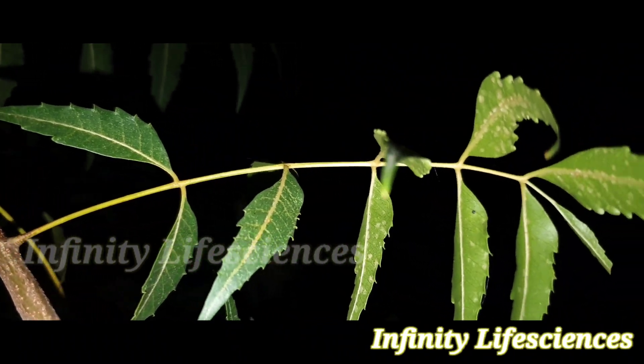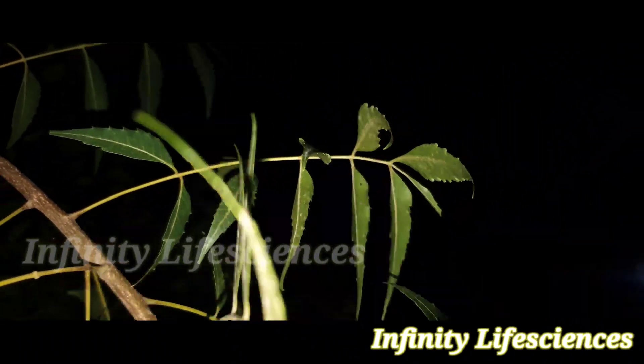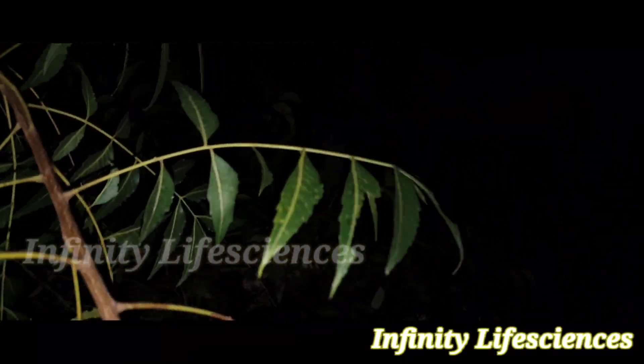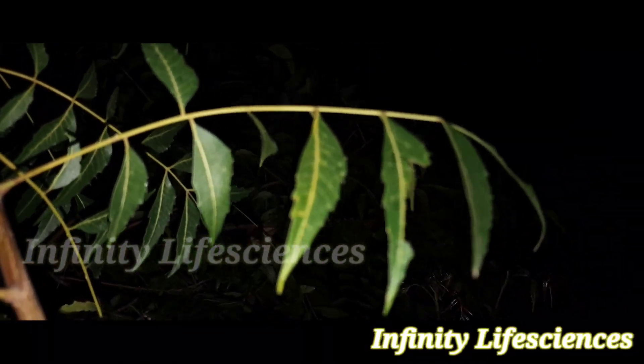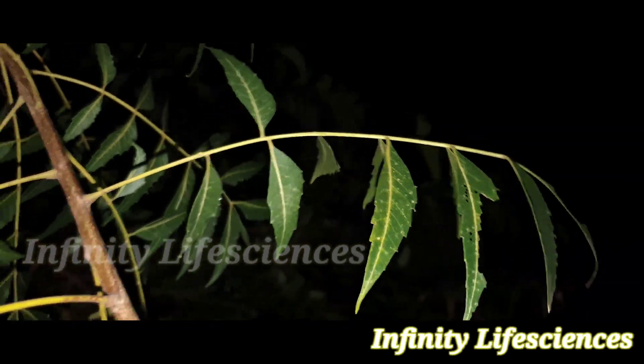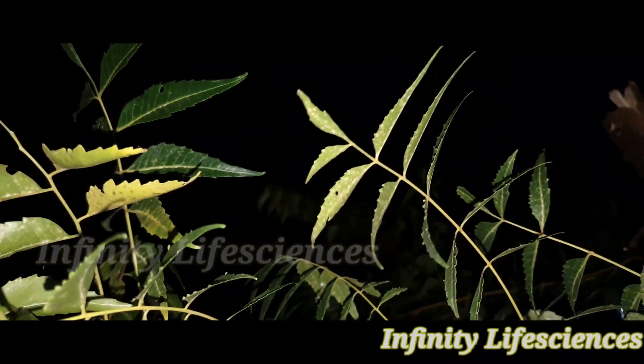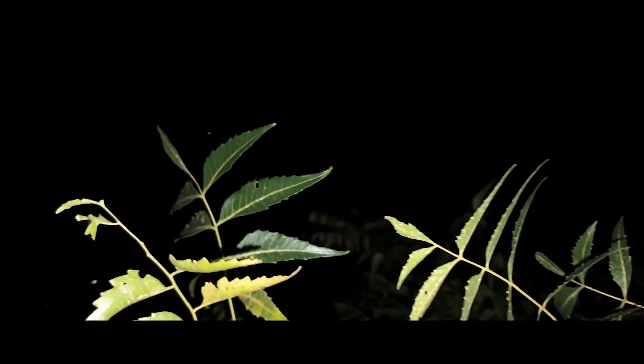Friends, I hope you all have got clear information about this traditional plant. If you are interested in knowing more about the plant's structure, leaf, stem, etc., let me know in the comment section below. I will definitely come up with that video. That's all for this day, friends. Thank you. If you like the video, please share and subscribe.